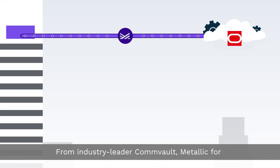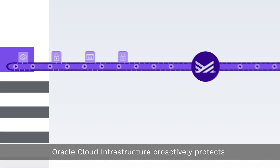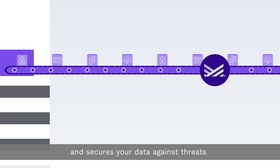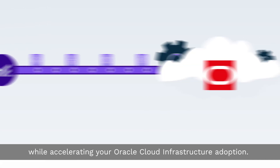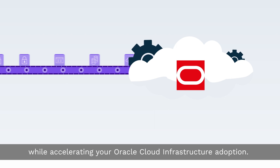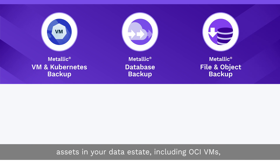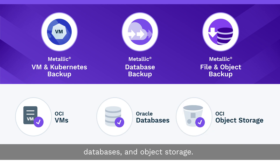From industry leader Commvault, Metallic for Oracle Cloud Infrastructure proactively protects and secures your data against threats while accelerating your Oracle Cloud Infrastructure adoption — with expansive coverage to protect the on-premises and cloud assets in your data estate, including OCI VMs, databases, and object storage.